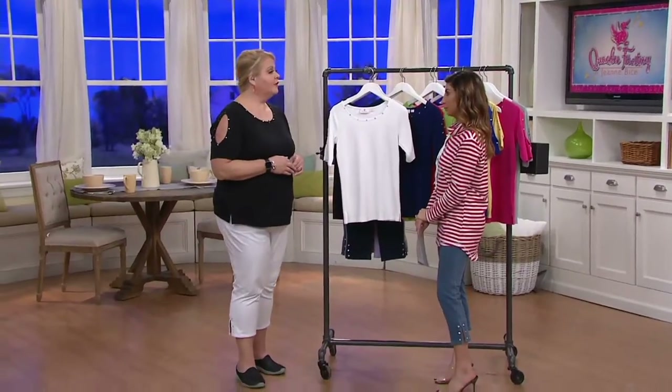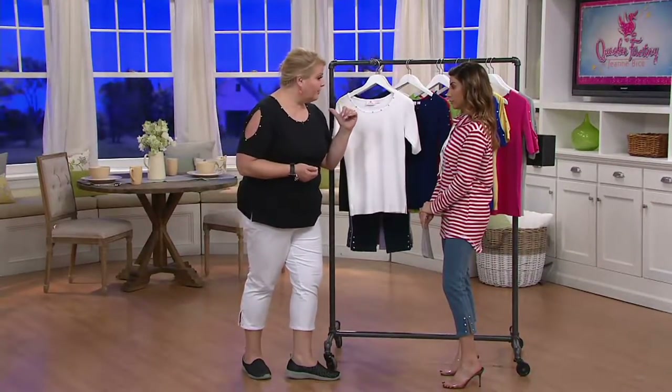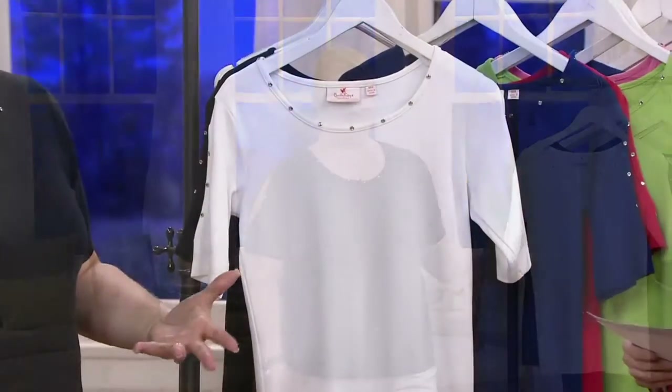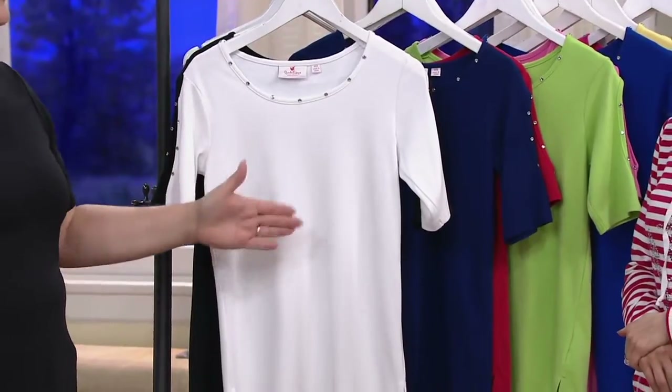I can't believe the sets that Quacker Factory brings to the table — they're amazing. You said earlier regarding the big deal with the crop pants: if women love something, you want it in multiples. That's why our sets of two are so popular. When you find a great top, you're automatically looking to have it in multiple colors, and we do that for you.